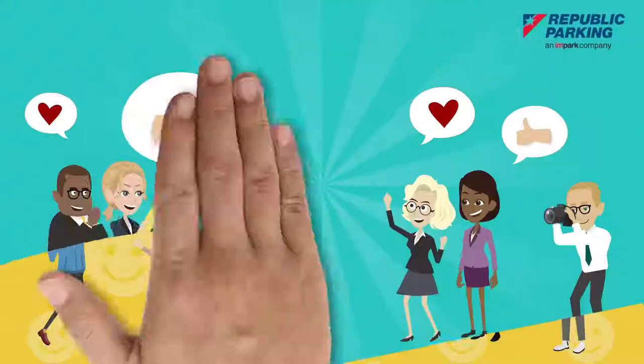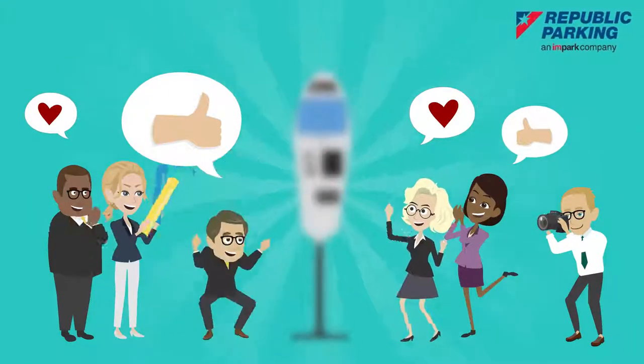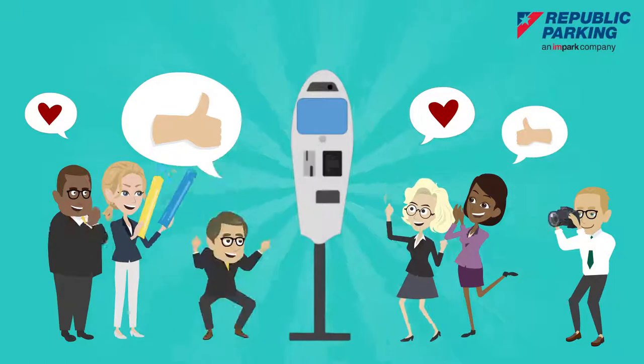Now that we have explained how we have the best and most user-friendly parking meter on Earth, isn't it obvious Nashville is the IT city? Shouldn't we have the IT parking meter system?